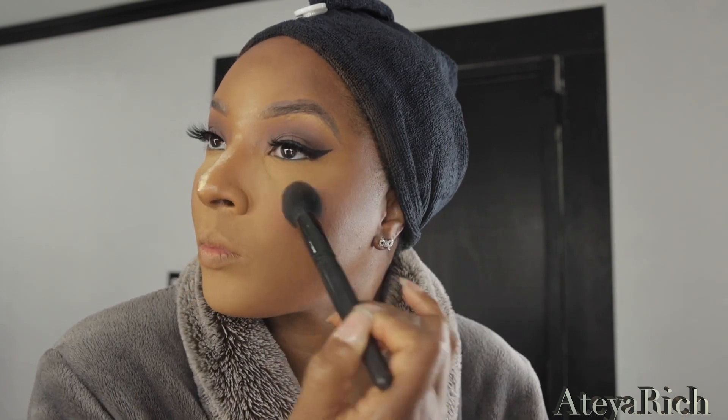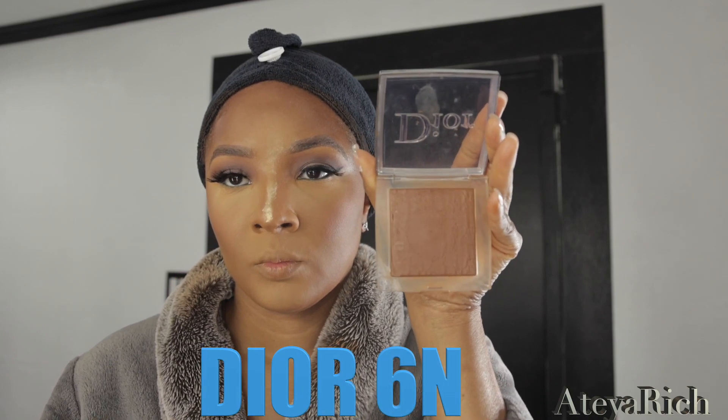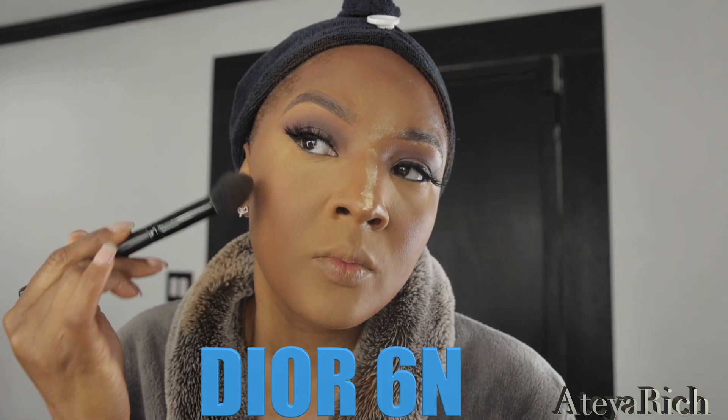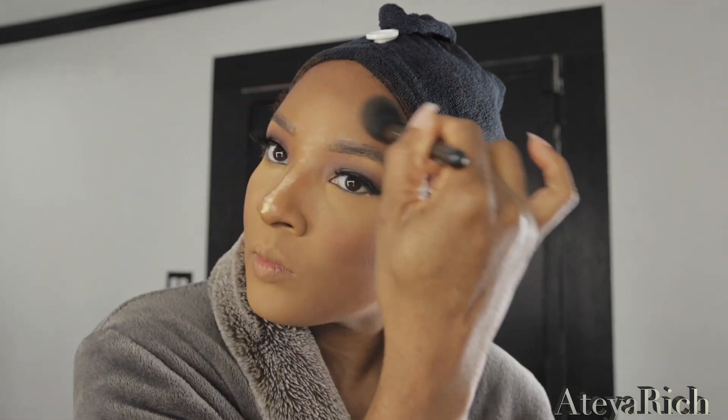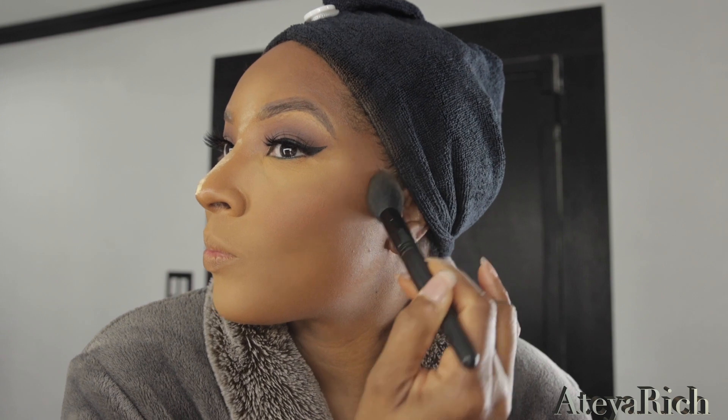Now let's get into the Dior 6N. If you guys have any Dior Backstage powder, please let me know how you're enjoying it. Where we put contour, this is where we're going to add the 6N. Let me tell you something — it doesn't matter how much you apply, this just melts into your skin like butter, I promise you.